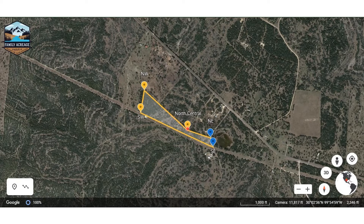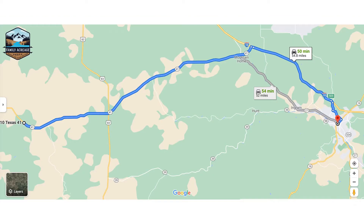This here is about 619 yards, I believe. This is about 300 yards, and this is about 100 yards right here. So that's what I was able to measure just going off of Google Earth. It is about 54 to 55 miles, at 50 minutes, west of Kerrville.